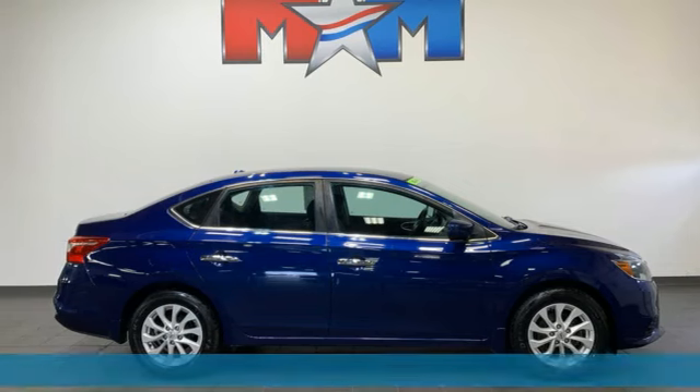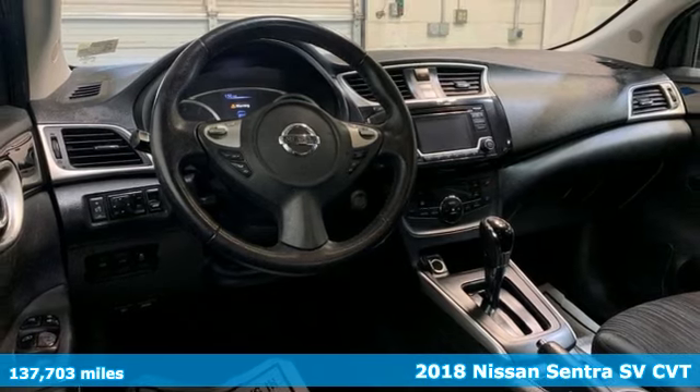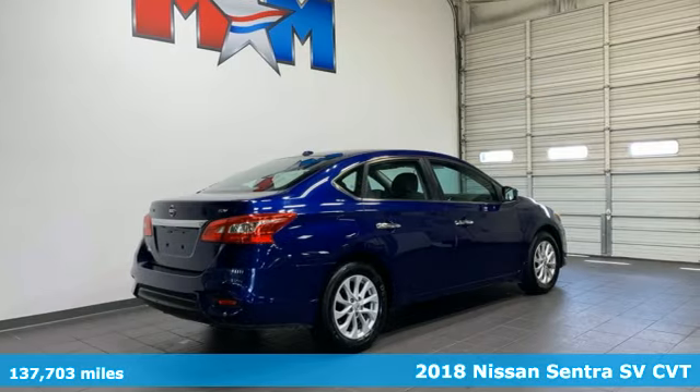Here's a 2018 Nissan Sentra. Innovation. Excitement. Nissan. And with features like these, every drive is a pleasure.